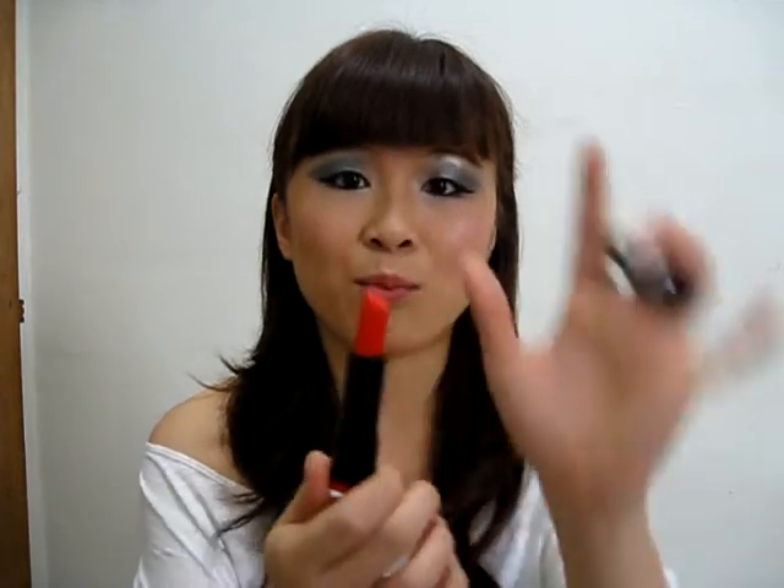I'm going to start off with NYX lipstick. I've heard many good reviews about it and I've got one NYX lipstick. The funny thing is that I actually got it in a bright red and it's called Eros — so I don't wear it.